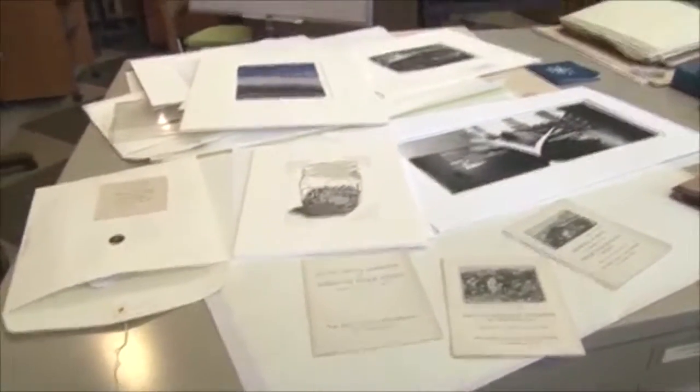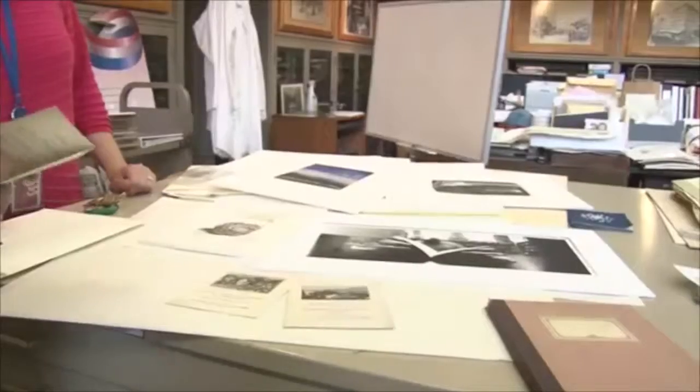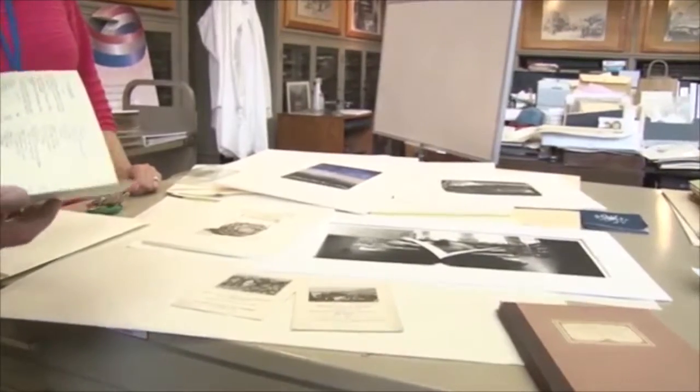I started in the Print and Picture Collection in February when they had an opening for the Curator of the Print and Picture Collection.